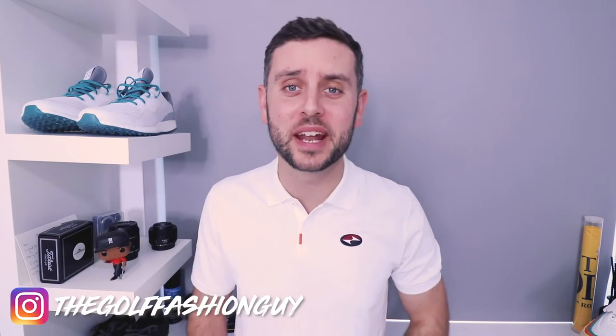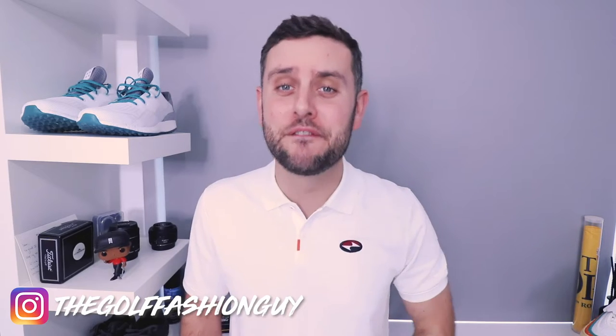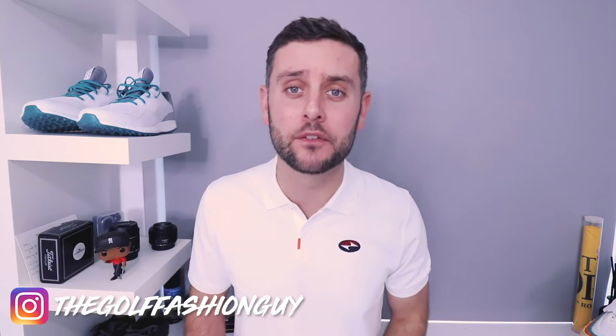How we doing guys? I hope we're well. Back today with a brand new video and today we're looking at a very special, very hyped pair of shoes. They are the Nike Air Max 97G from the Rather Be Lucky Than Good collection for the Masters this week.